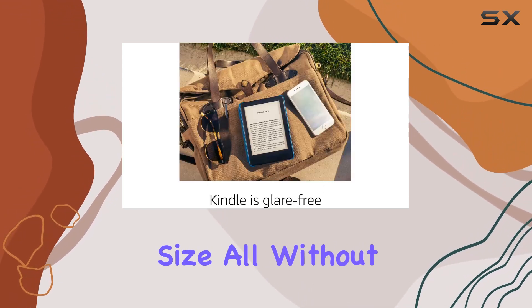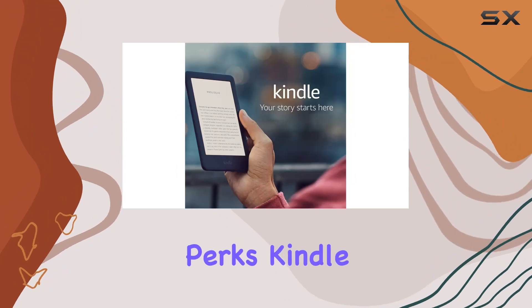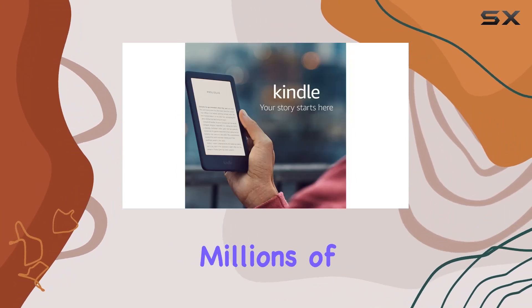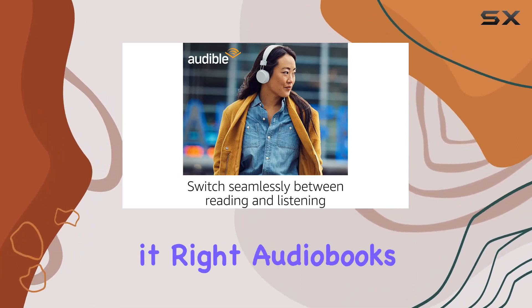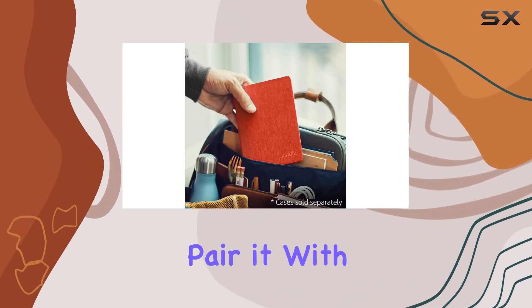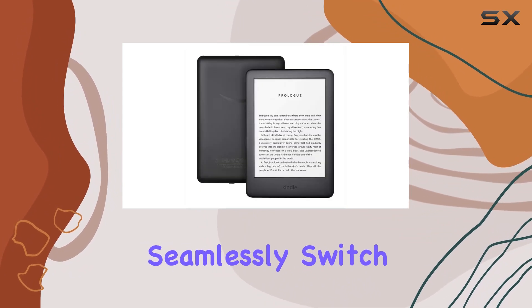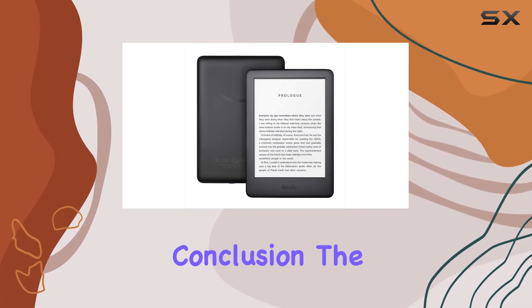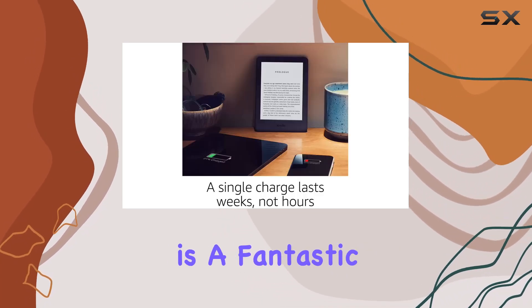Now let's talk about the perks. Kindle Unlimited gives you access to millions of books, newspapers, and audiobooks. Pair it with Audible and your Bluetooth headphones or speakers and seamlessly switch between reading and listening.